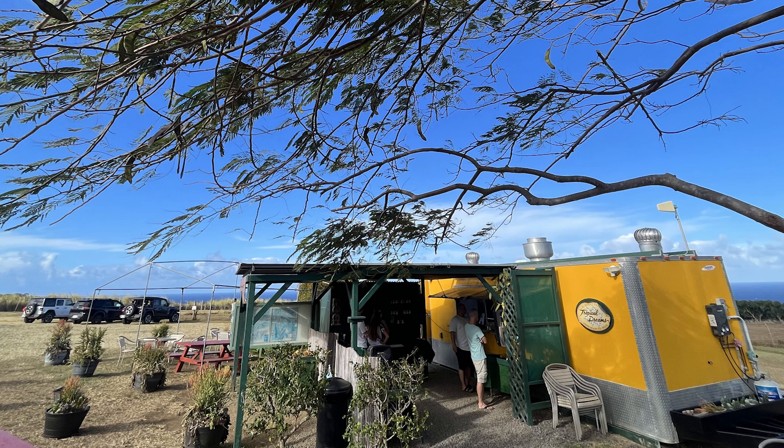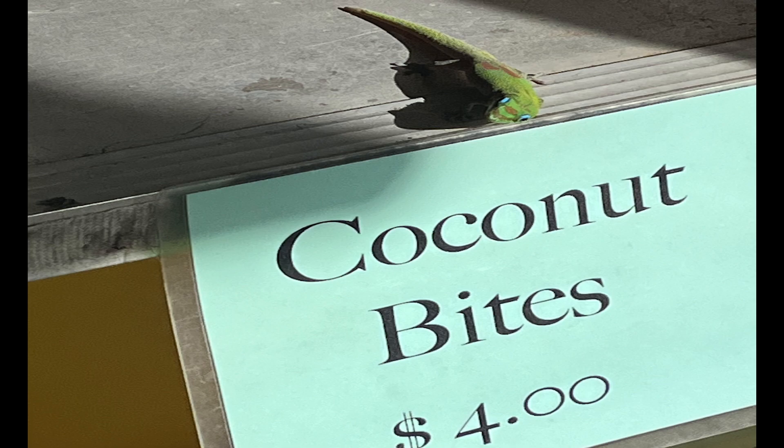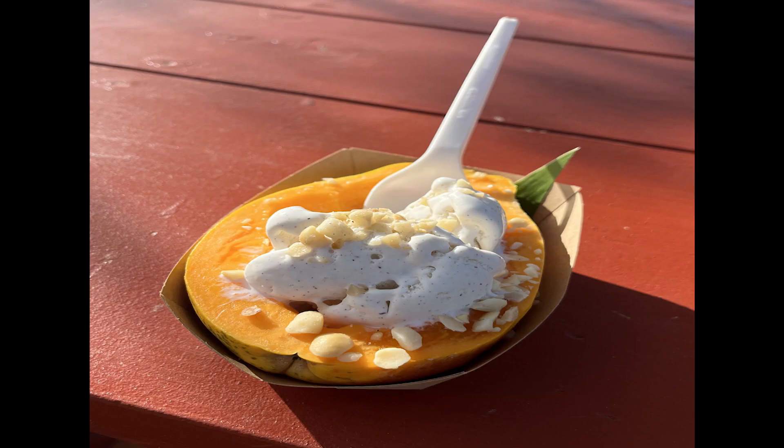By that time we were hungry again, and lucky for us there's a highly recommended, reasonably priced food truck off the side of the road named Fresh Off The Grid. Two thumbs up for this Kahlua Pork Plate Lunch. They also have an assortment of farm fresh fruits. Check out this chilled papaya a la mode topped with macadamia nuts — I think this was less than $5 and it was unreal.